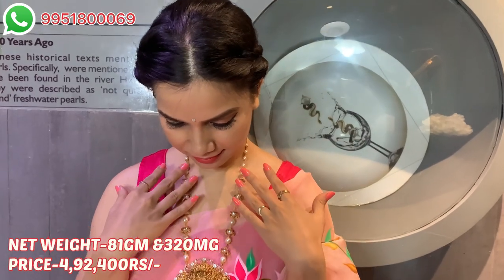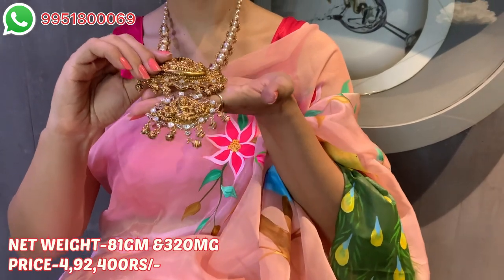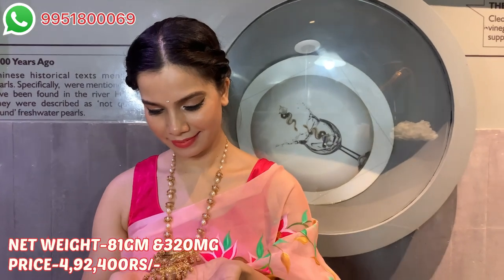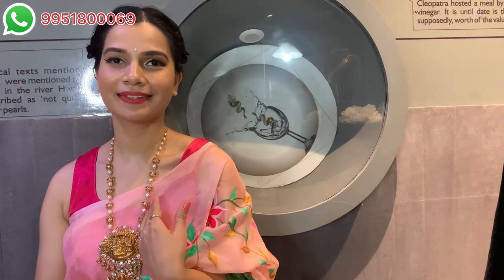You can wear this for festive occasions — right now we have Raksha Bandhan, Dussehra, Diwali, and a lot of ceremonies arriving soon. If you are thinking which piece looks sophisticated and also beautiful, this one looks really very decent and beautiful at the same time. Gross weight is 83 grams 760 milligrams, net weight is 81 grams 320 milligrams, CZ weight is 7.40 carat, and ruby weight is 4.80 carat.